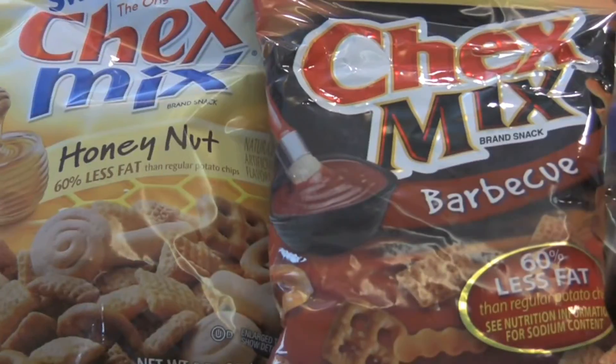So, what are you bringing to the party? Chex Mix. They have 15 flavors: cheddar, honey nut, barbecue, sour cream and onion, even chocolate.